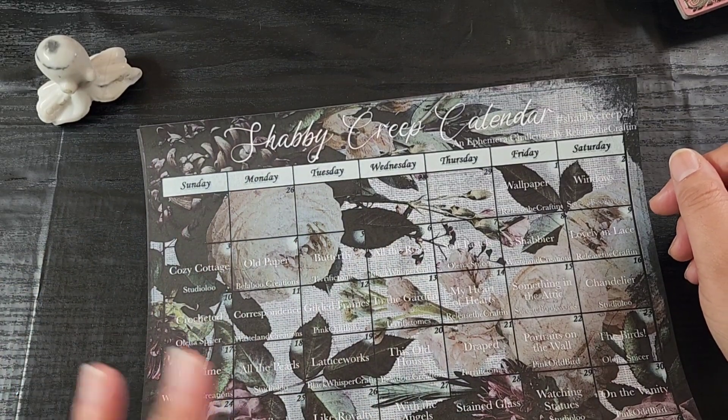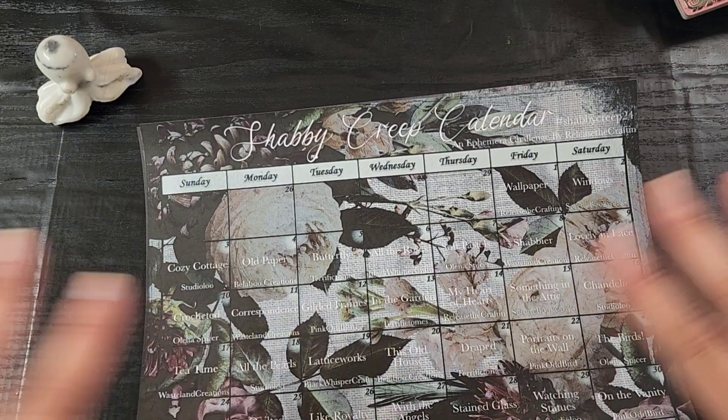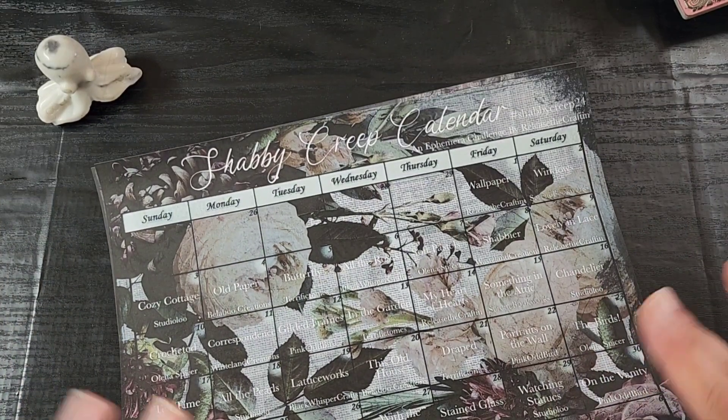The hashtag is #ShabbyCreep24. You don't need to tag me on every post because I'm already following the hashtag and will see everything that goes there. If you want to tag me, I'd suggest doing it on the last day when you finish all the prompts, so I can confirm you completed it and enter you in the contest. Otherwise, you don't have to tag me every day — I'll be there watching everything.